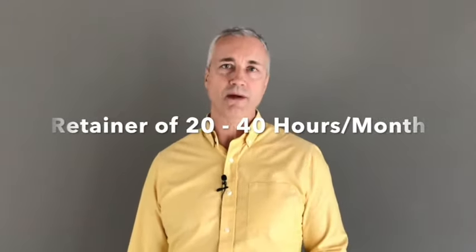Most businesses really don't need these resources full-time. In fact, for a small business we can get a lot accomplished for 20 to 40 hours a month. That's a huge cost savings.